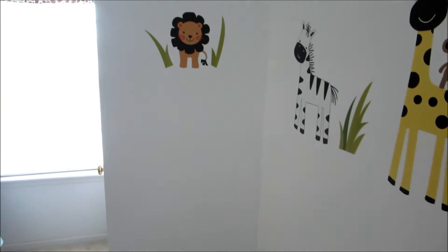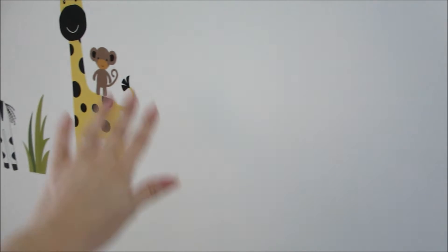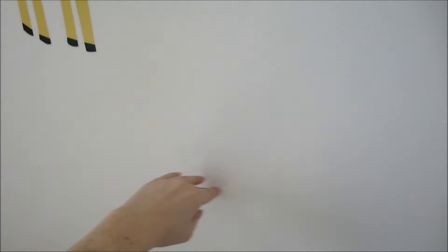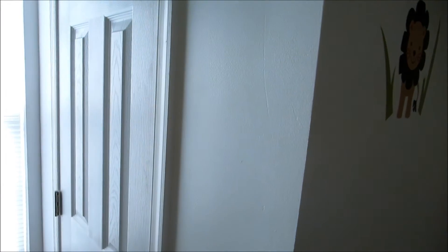We're about to do the nursery tour — this is what it looks like right before we walk in. When you first walk in, this wall used to be open with a huge cutout and a railing that looked out over the living room. This wall and the closet were not there either — they closed it in and put the closet, converting it from a loft into a third bedroom.